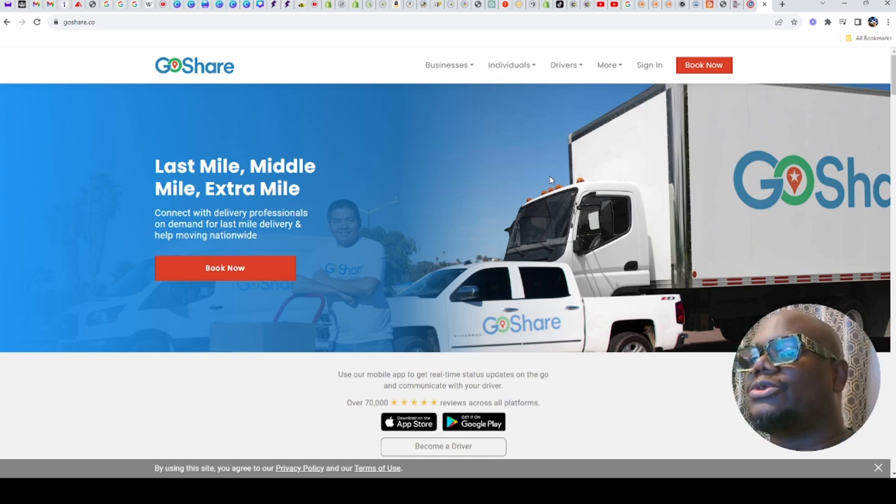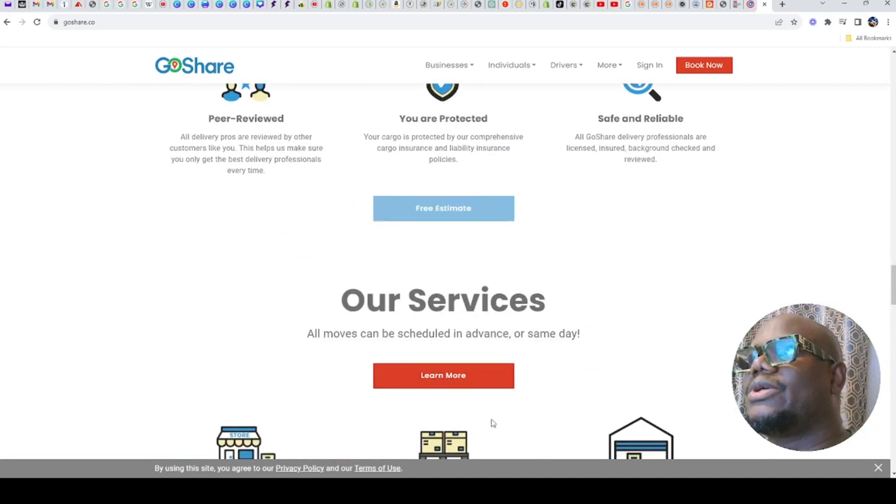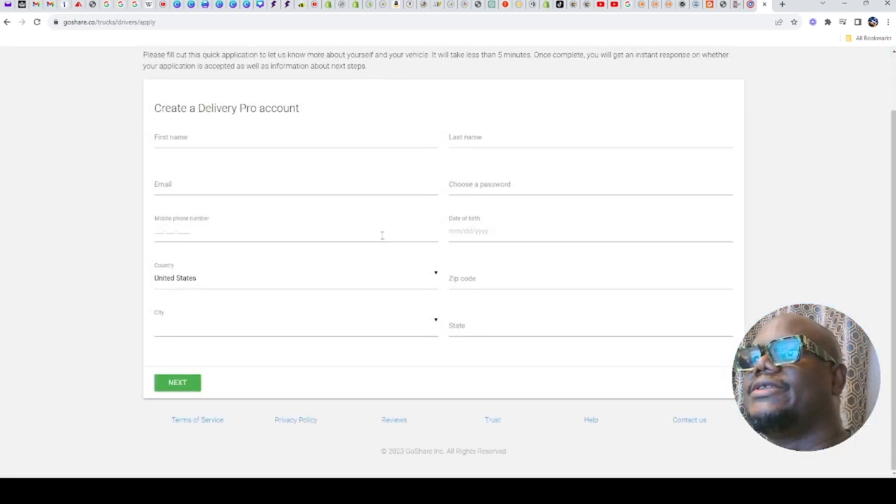With GoShare, remember to calculate your mileage. You just scroll down to the bottom of the page — they have the Apple app and the Google app. They also do other deliveries, not just medical deliveries. All you need to do is scroll down to the bottom of the page where it says 'Drive for Us' or 'Sign up to drive.' Fill in your details wherever you are in the United States and you should be good to go.